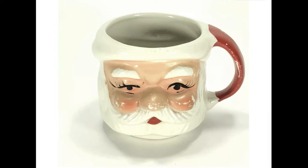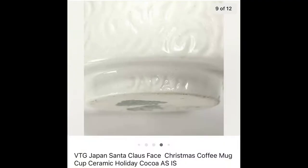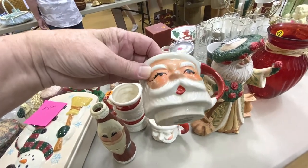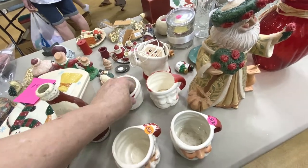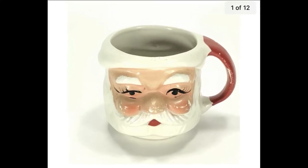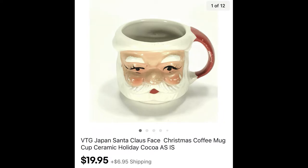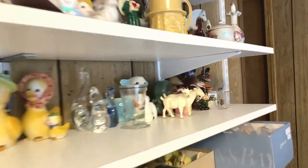Sometimes when I sell something I remember exactly where I found it, and that's the case with this Santa Claus mug — it sold for $19.95 plus shipping. On a rare occasion I'll pick up a grab bag of things, and that's the case with this item.